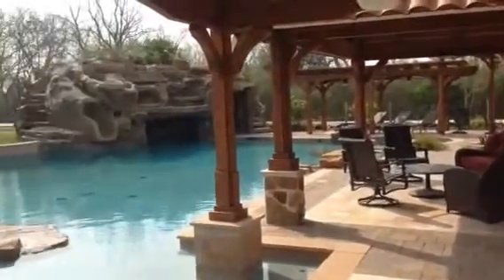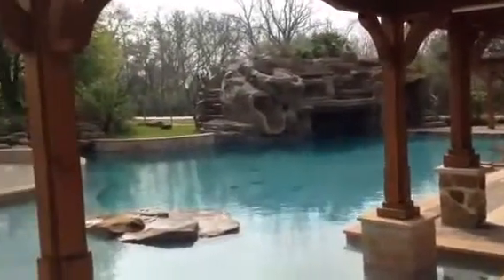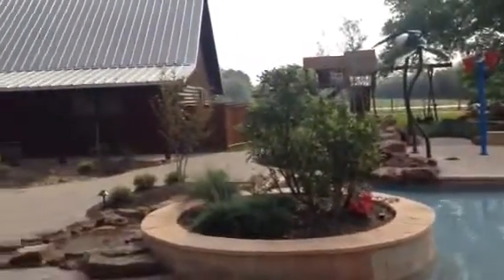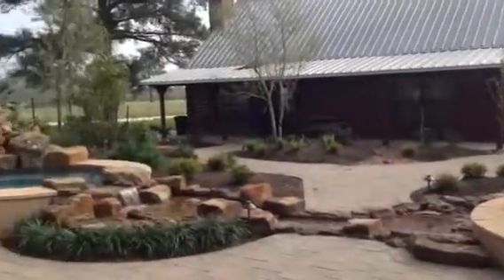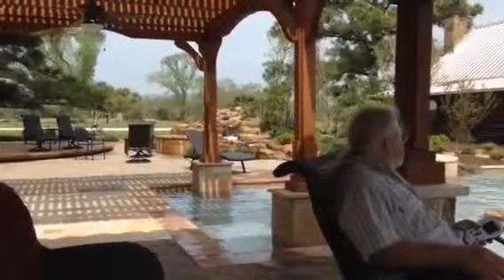Here's the lanai, I guess it's called. The waterworks aren't running now, but they were last night. I think that's the hot tub.